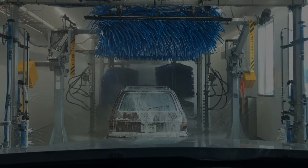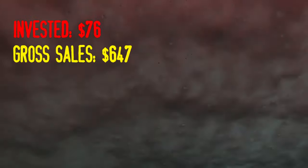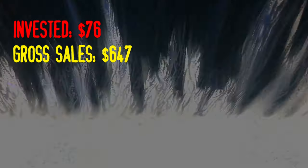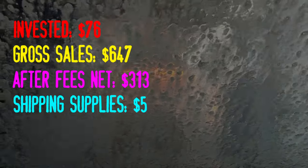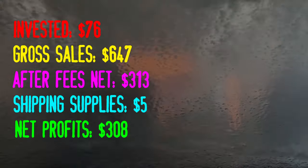Now we're going to talk numbers while we drive through the car wash, because I was at a thrift store with a dirty truck and boy, was I embarrassed. Invested about $76 — obviously these numbers are rounded up to the nearest dollar. Gross sales: $647. That includes the item price plus the shipping costs involved. So after fees — that's the platform selling fees minus my shipping costs — that's going to be $313. Shipping supplies is going to be about five bucks, which leaves net profits around $308.